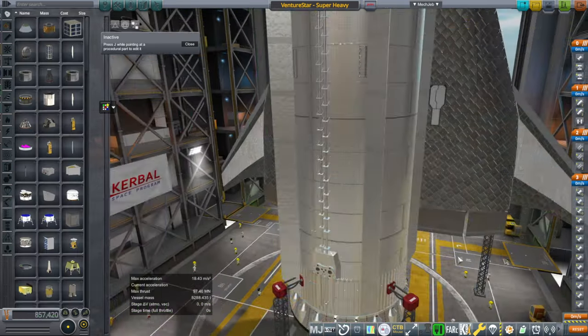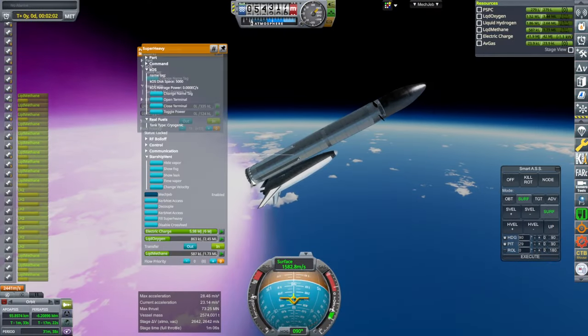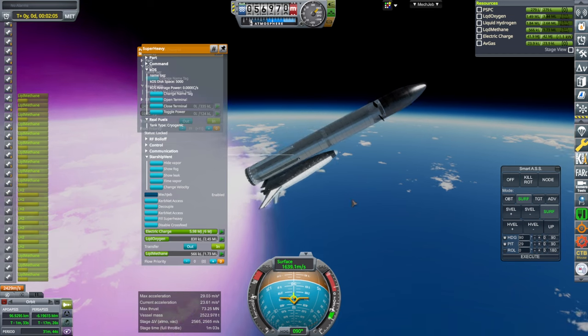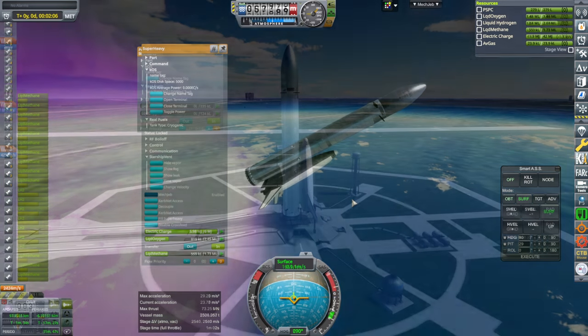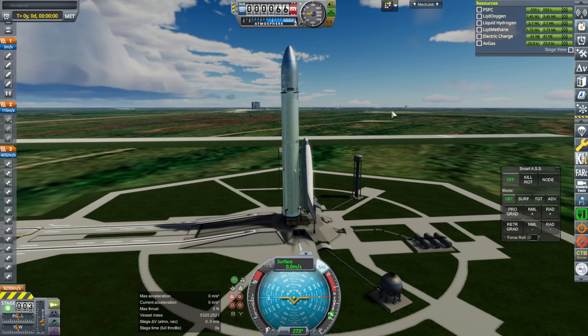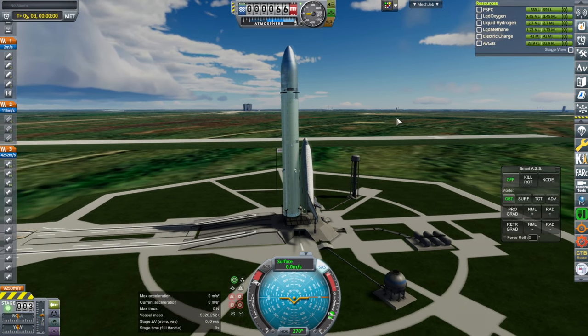The fuel imbalance probably contributed to our lack of delta-V. I think the Super Heavy engines are draining the oxygen from here — I need to change the priority on the main tank. Okay, we have stabilized, SAS on, throttle up, and ignition.